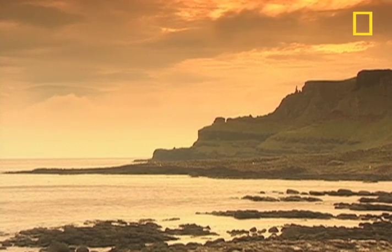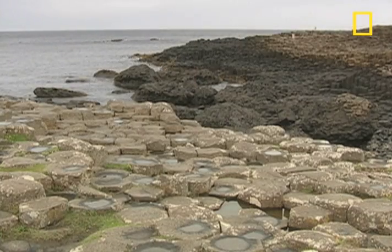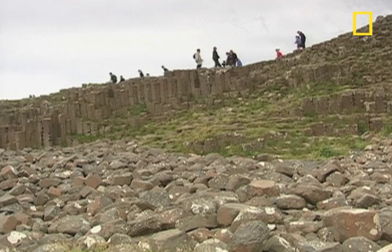This is one of Northern Ireland's most remarkable and popular sites, a place of science and mythology. People flock each year to see the Giant's Causeway, the Emerald Isle's first World Heritage Site.